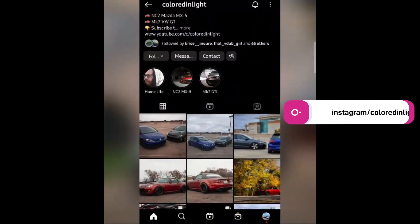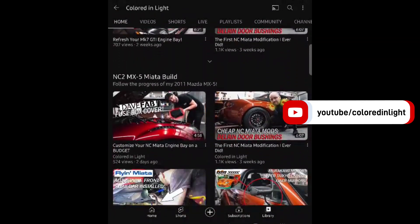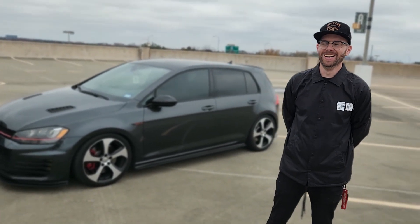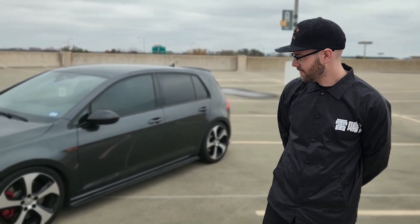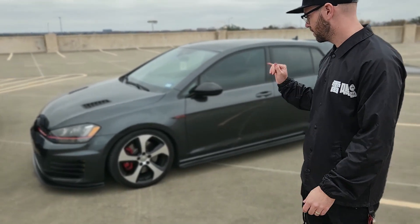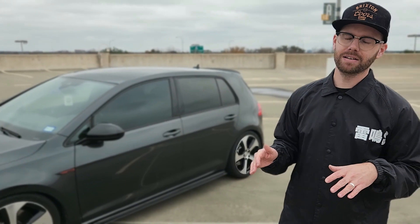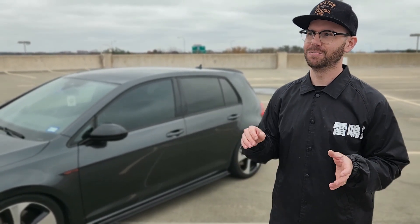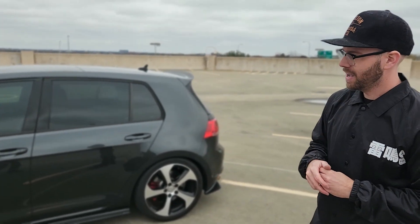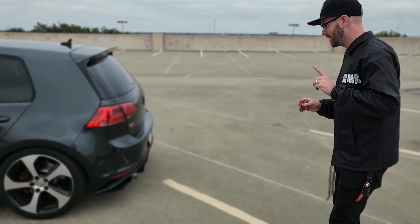We're here with Jackson. Jackson owns this — I'm not even going to attempt the year — so Jackson, tell us about your GTI. Sure, so it's a 2017 Mark 7 GTI, DSG transmission, Autobahn trim. So it has Golf R brakes, the front diff, leather interior, sunroof — pretty much everything you would want in a Golf. Outside of the plaid seats, which I kind of wish I would have gotten, but it's been a favorite of mine to drive.